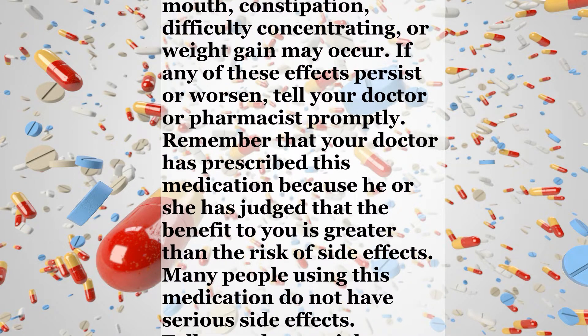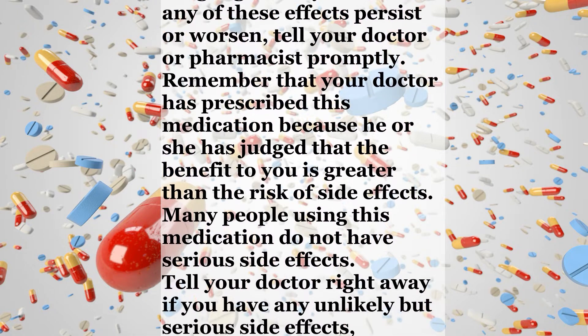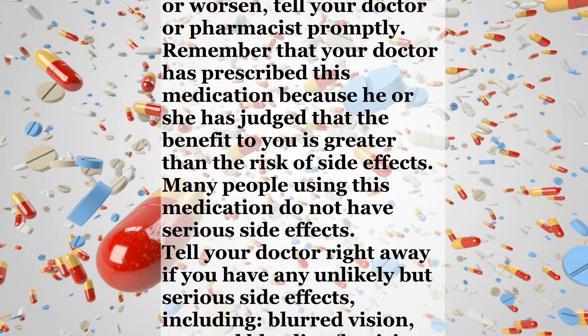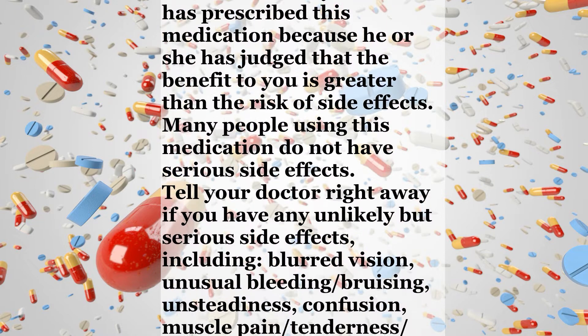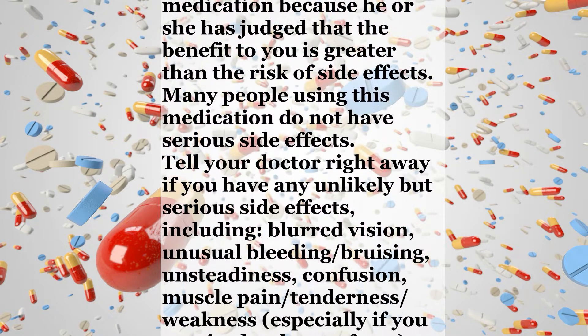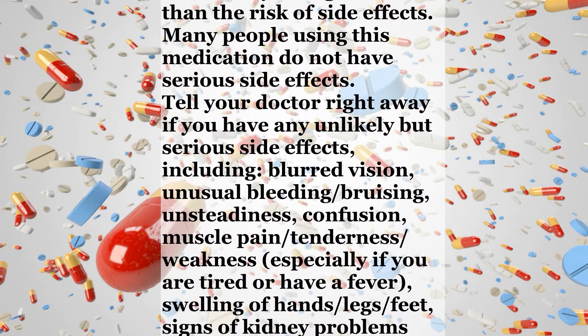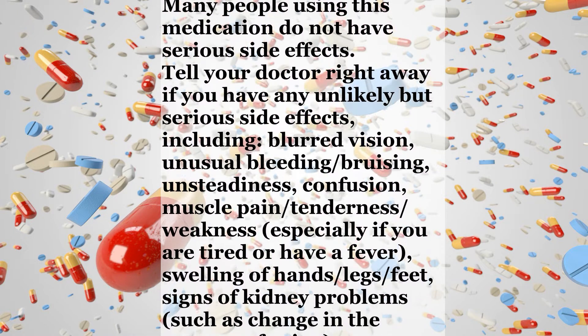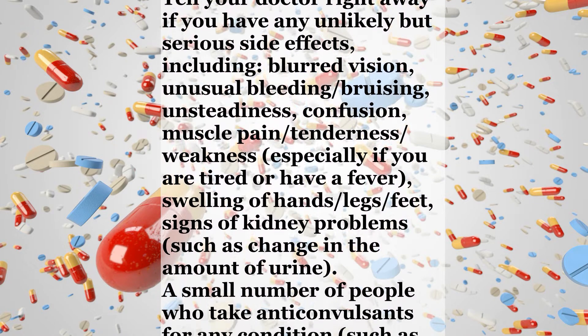Many people using this medication do not have serious side effects. Tell your doctor right away if you have any unlikely but serious side effects, including blurred vision, unusual bleeding, bruising, unsteadiness, confusion, muscle pain, tenderness, or weakness, especially if you are tired or have a fever, swelling of hands, legs, or feet, signs of kidney problems, such as change in the amount of urine.